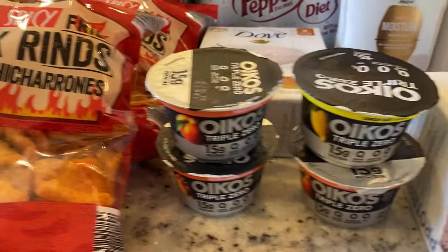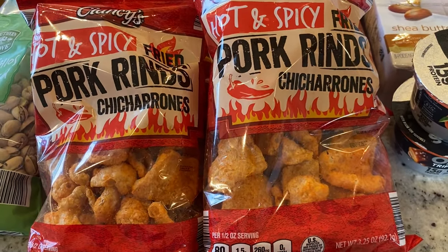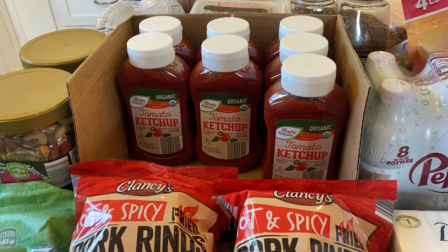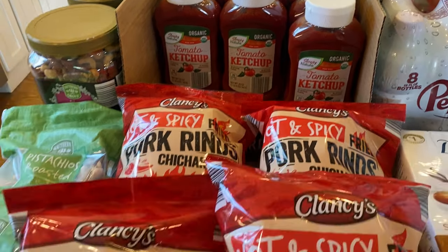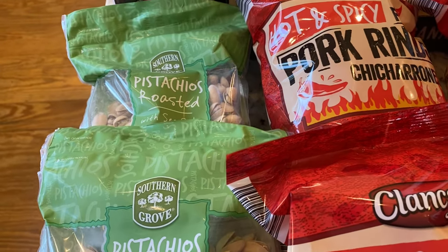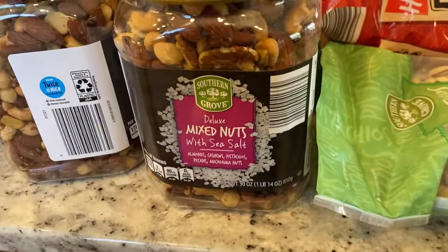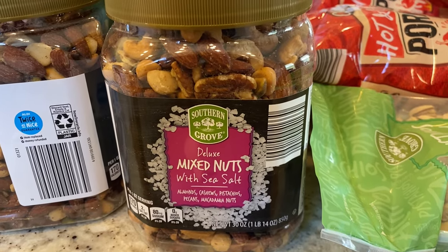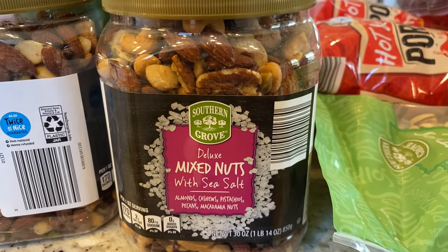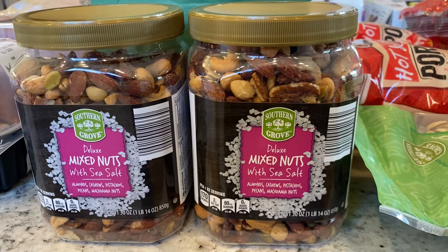Moving on to Aldi — we got four bags of spicy pork rinds, which my oldest daughter and my husband both really like. Aldi is my favorite source for organic ketchup — I got seven bottles to restock the pantry. I also like their prices on nuts, so I got two bags of sea salt pistachios in the shell. And Aldi has our very favorite mixed nuts — the deluxe, because they don't have peanuts. It's almonds, cashews, pistachios, pecans, and macadamia nuts, perfectly roasted and salted. About $12 a container and we go through two a month.